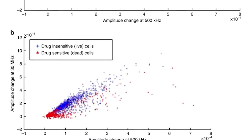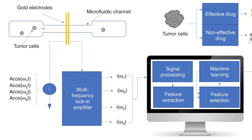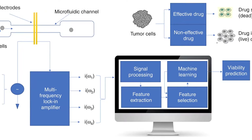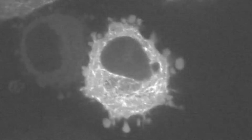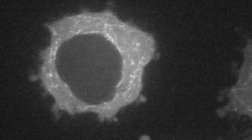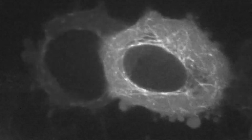Basically, if it sees dead tumor cells, the therapy is working. If it sees live cells, the treatment is not working, and at that point the doctors could build a new treatment plan. According to the researchers, the device will not only enable more personalized medicine, but it will improve disease management and detection.